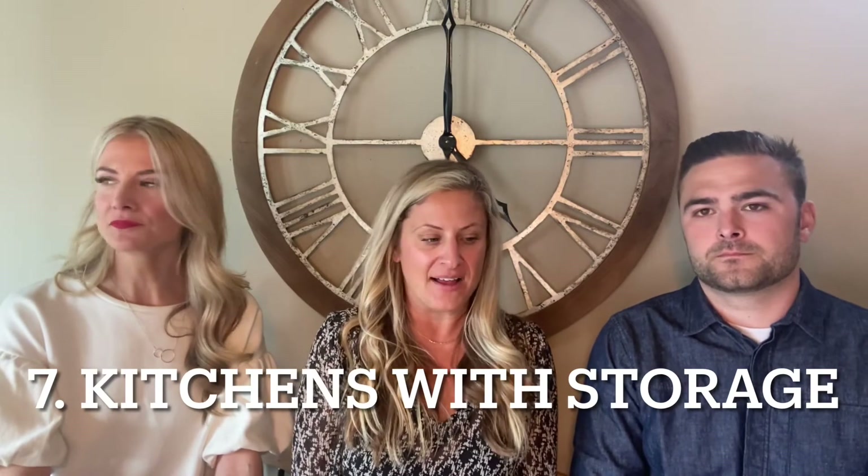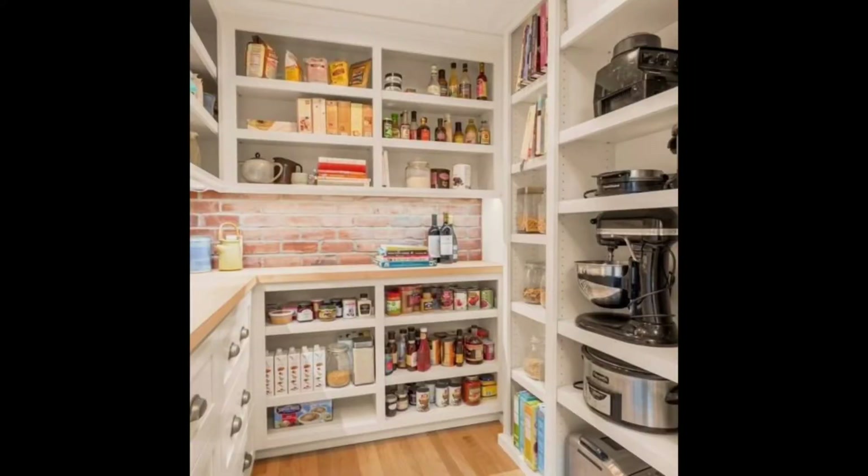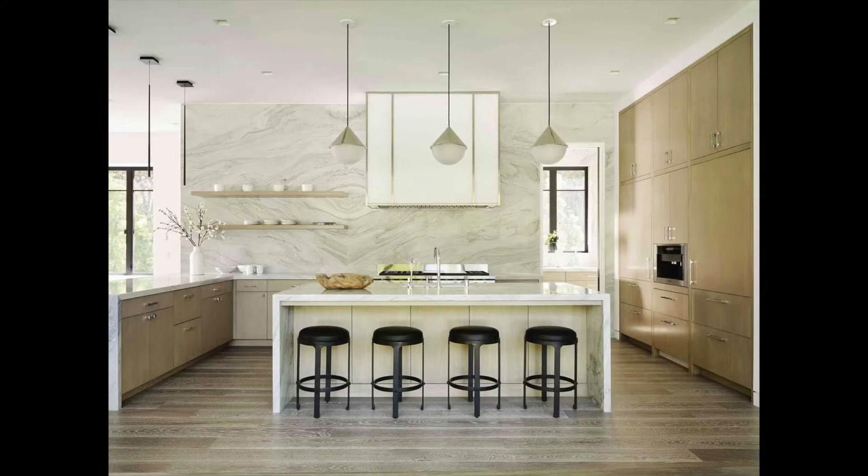Number seven is kitchens with storage. Big kitchens are a bit of a no-brainer — people love to entertain at home. We've seen a real focus on pantries in recent years, and the pandemic reinforced that. People don't want toasters, coffee makers, or anything cluttering their kitchen. We're also heading into more modern, sleek trends with clean lines, and some new homes even have ovens built into the pantry. Big pantries, lots of storage, pull-outs in the cabinets, ice makers, wine storage, in-home bars, and beverage refrigerators are all key.